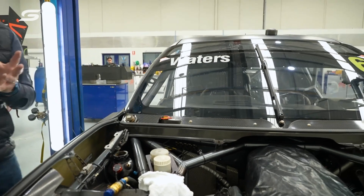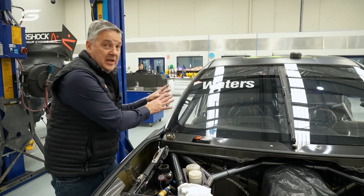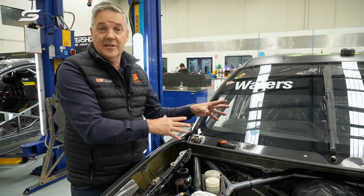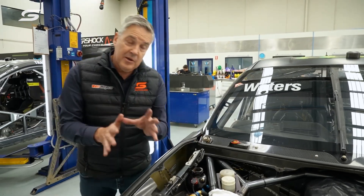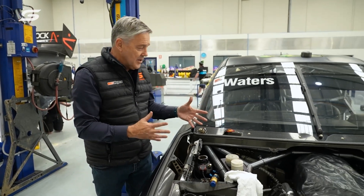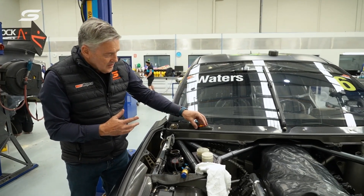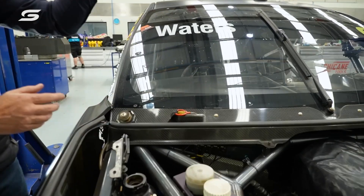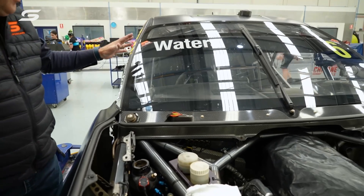In some incidents, which can be pretty violent, the driver may have been incapacitated and cannot get to that vital switch. So it can be remotely triggered by a marshal — we always thank our Motorsport Australia marshals for all their hard work. There's a switch up here at the back of the plenum area. Pull that switch and off goes the fire bomb.